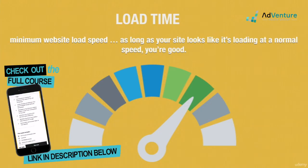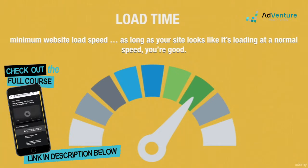Once again, there's no hard number for the minimum requirement, but if your site is loading normally, don't worry about it any further. If your site is excessively sluggish, talk to your hosting provider to figure out what's up.